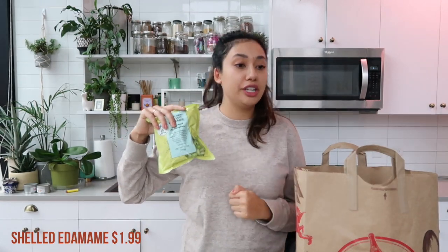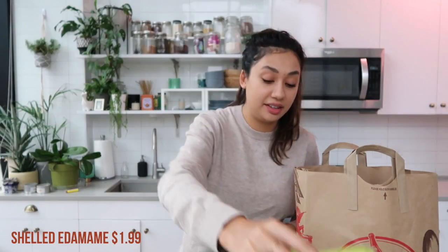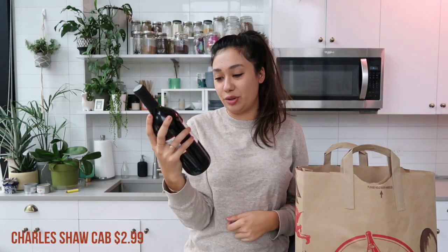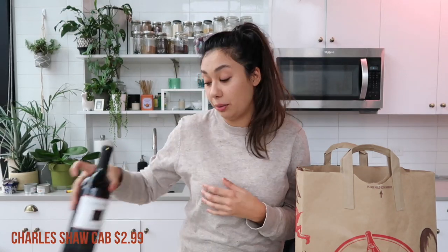I also got a bag of the shelled edamame. These are to put in the ramen, and I also put them in the poke bowl. They're high in protein and delicious. And we got wine — I never buy wine, so this is exciting. We got a bottle of Two Buck Chuck, just their cab. This is for cooking — I'm going to be using it for the coq au vin tonight. A bottle of Two Buck Chuck is going to do just fine, and then I'm going to drink the rest of the bottle because nothing goes to waste here, honey.